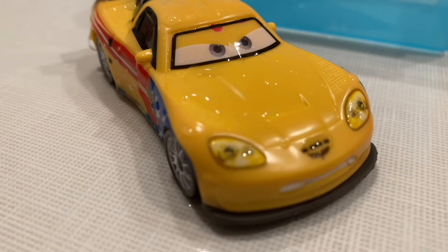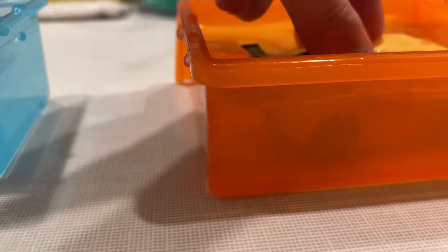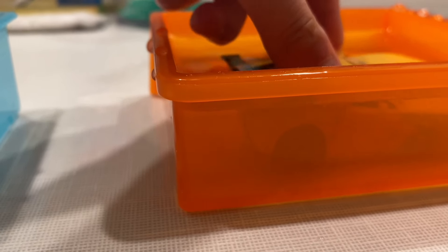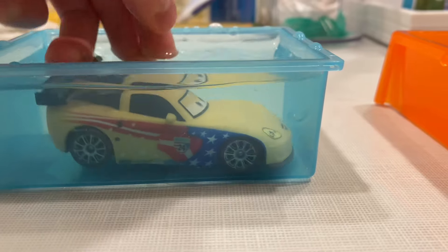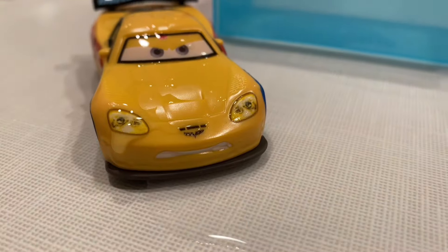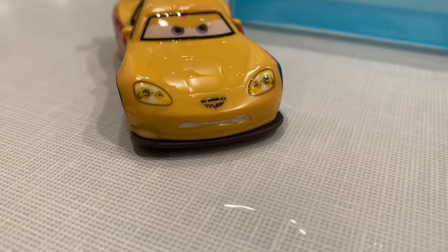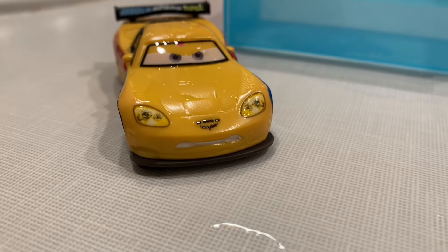Anyway guys, thank you so much for watching. There's nothing else to say here — or maybe we can color change him back. Let's go through. That's a bit strange. Oh well. I'll see you on Friday for the Mac Playset Review. Bye!